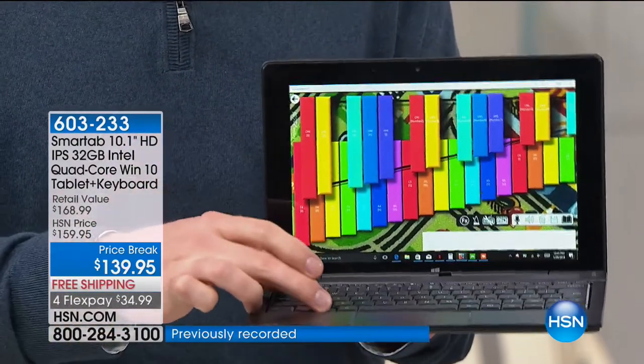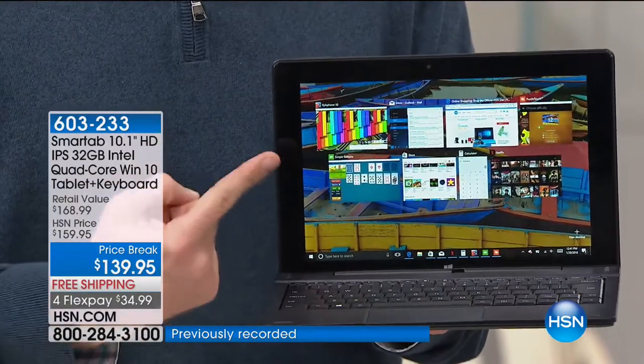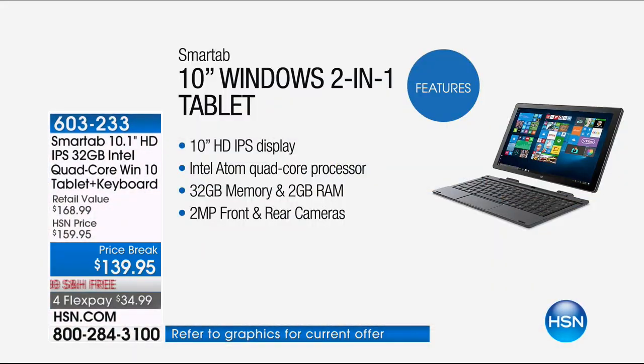It's an Intel processor — Intel is number one on the planet right now for processing. You've got their best in that quad-core technology. We're also going to give you 32 gigabytes worth of memory — that's how much you can store on your tablet. Most of us have about 8 gigs of memory on our tablet; we're giving you four times that amount.